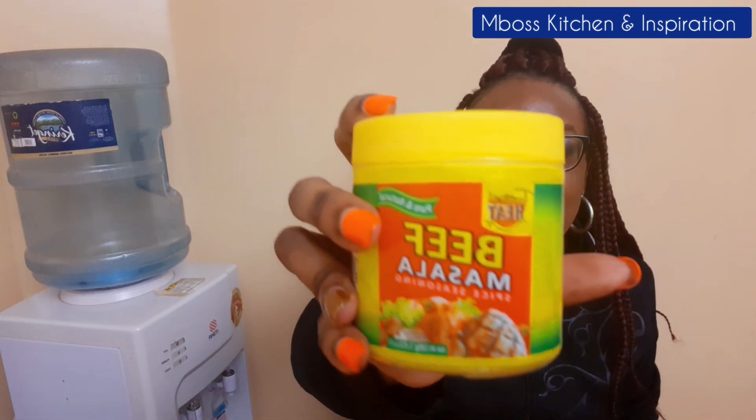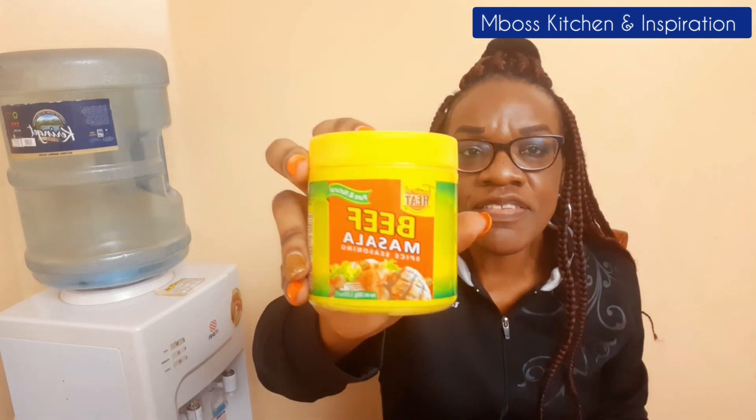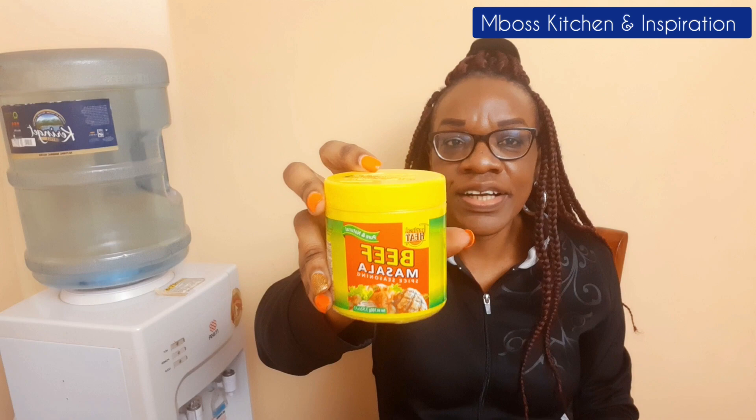Another thing you'll need is beef masala, also from Tropical Heat. This one is good when you're marinating your beef or cooking a beef stew — it comes in very handy. I love the taste of beef masala and I always ensure I have it in my kitchen. If you've never tried beef masala, just give it a try and your food will taste better. Your family and friends will enjoy your food. The thing that makes a difference is just the spices you use.